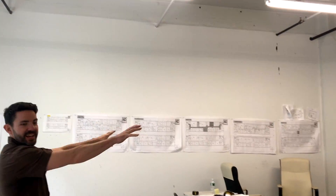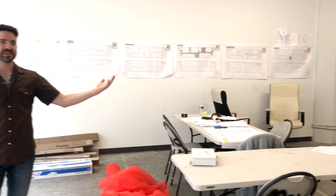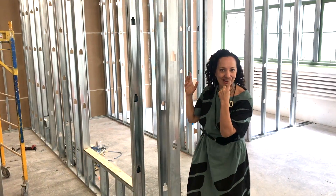We've got a whole bunch of cabinets over here, we've got a design area, there's going to be a table. This is going to be a whole new space. Look — we have walls! We don't quite have walls, but we have the beginning of walls.